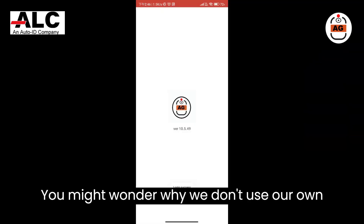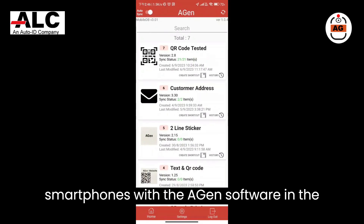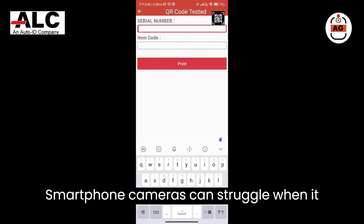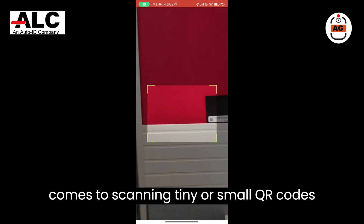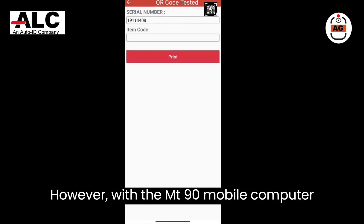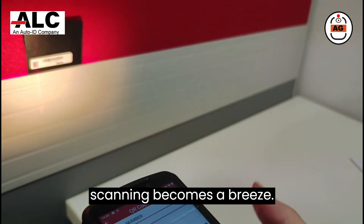You might wonder why we don't use our own smartphones with the Agen software in the warehouse. The reason is simple: smartphone cameras can struggle when it comes to scanning tiny or small QR codes and barcodes. However, with the MT90 mobile computer, scanning becomes a breeze.